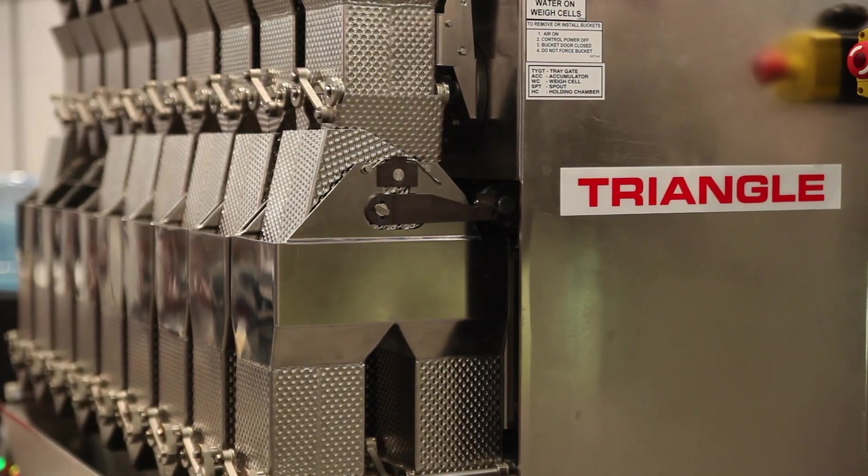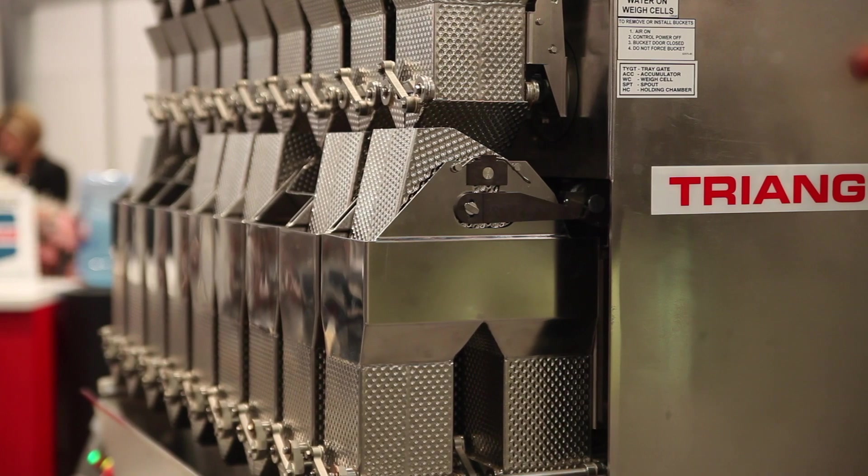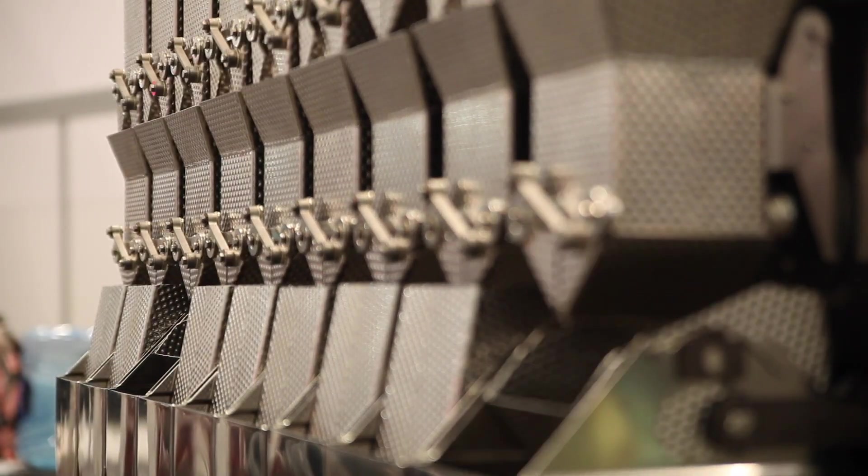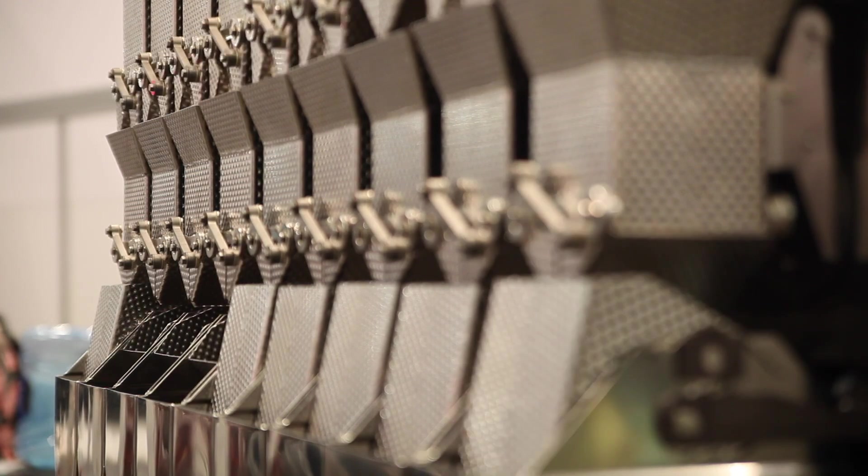Triangle has many machines specializing in the cereal industry, frozen food, and confectionery. We run a large variety of products in all shapes and sizes.